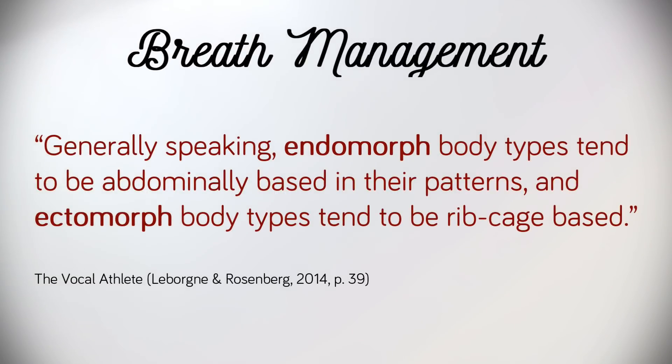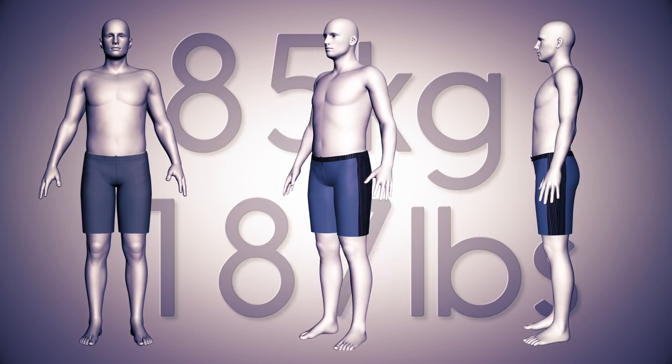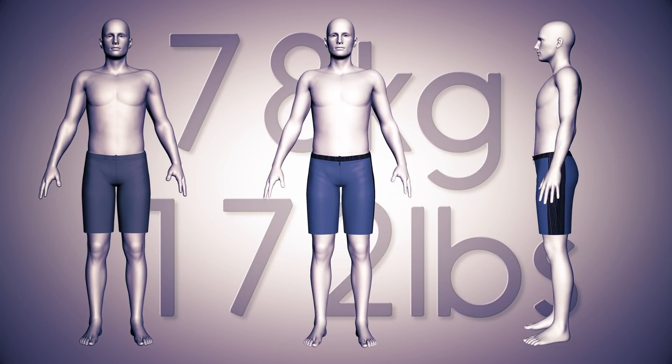But before we get practical, allow me to note one critical point. The latest research tells us that everybody breathes differently. LeBourne and Rosenberg write that generally speaking, endomorph body types tend to be abdominally based in their patterns, and ectomorph body types tend to be rib cage based. The endomorph body type is bigger, broader, and tends to carry more body fat, whereas the ectomorph body type is generally leaner with less muscle mass. So if you're a larger person, you're more likely to feel movement around your tummy when you breathe, making it easier to manage the breath abdominally. Whereas if you're on the skinnier side of things, you're more likely to feel activity through the expansion of the ribs.